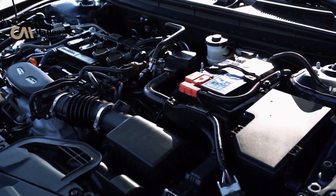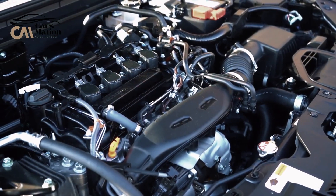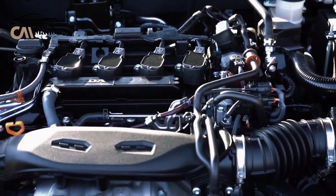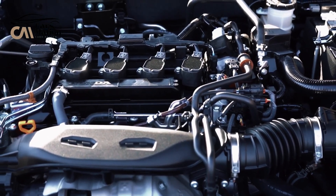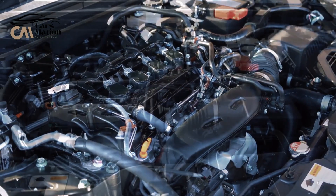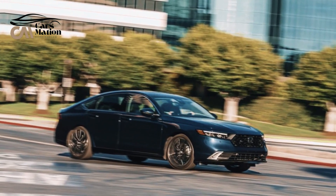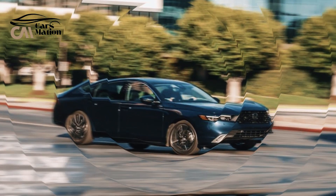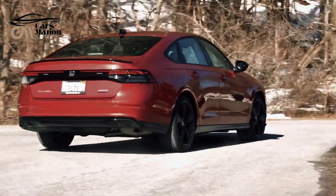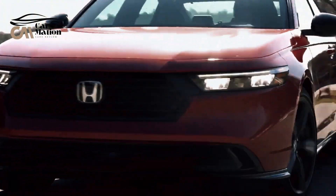In the lineup, the hybrid powertrain is more noticeable. This 2.0-liter four-cylinder power plant, paired with two electric motors to provide 204 horsepower, is the only one available for the Sport, EX-L, Sport L, and Touring versions. The Accord Hybrid completed our test drive to 60 miles per hour in 6.5 seconds. Honda claims to have made adjustments to the family sedan's suspension and steering to enhance handling and ride quality.